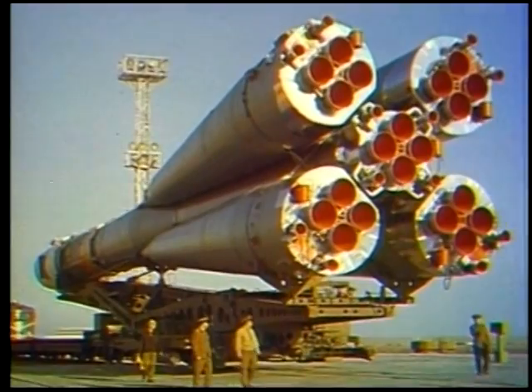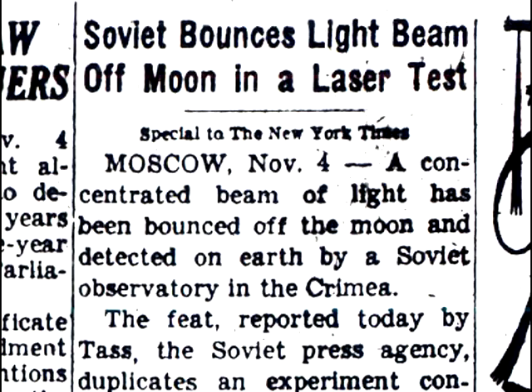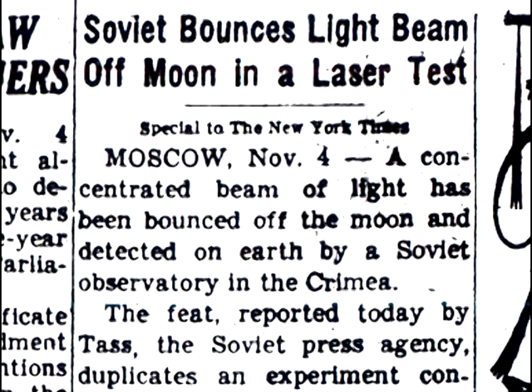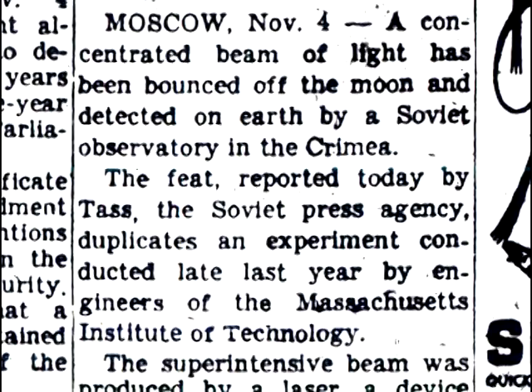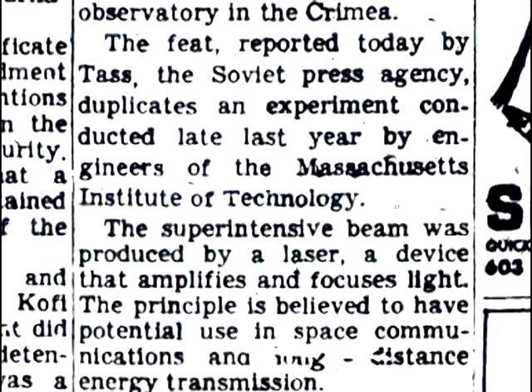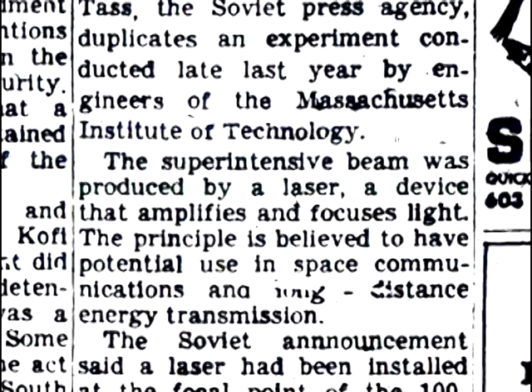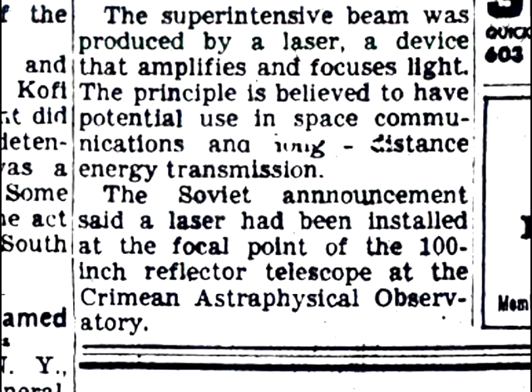We also established that the Soviet Union managed to bounce lasers off the Moon and back to Earth without a retroreflector. This is documented in the November 5th, 1963 printing of the New York Times: 'A concentrated beam of light has been bounced off the Moon and detected on Earth by a Soviet observatory in Crimea.' The feat duplicates an experiment conducted late last year by engineers of MIT. The superintensive beam was produced by a laser installed at the focal point of the 100-inch reflector telescope at the Crimean Astrophysical Observatory.